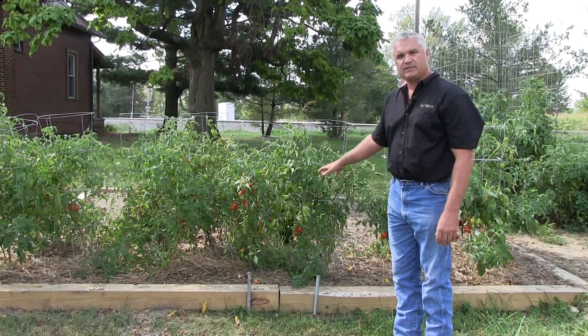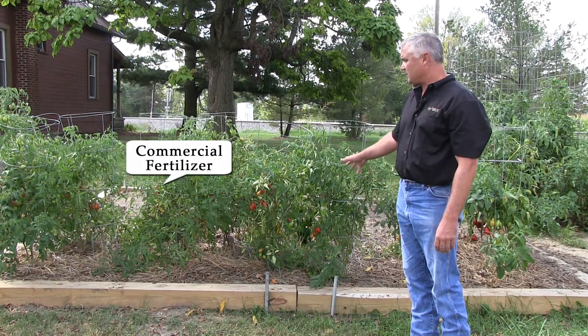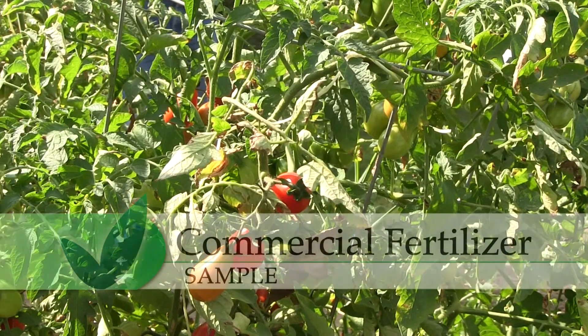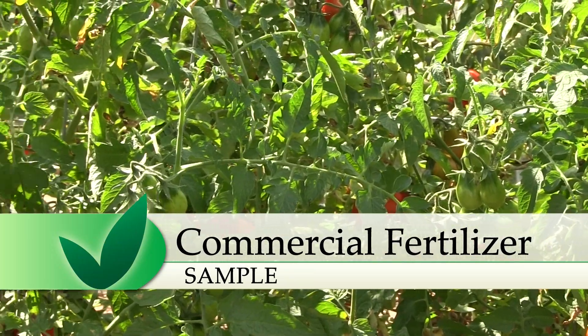These tomato plants were applied commercial fertilizer. They produced really well at the start of the season and they are putting on a good many tomatoes, but as you can see the foliage is starting to die and they're running out of a lot of key nutrients to keep this plant healthy and to keep reproducing tomatoes.